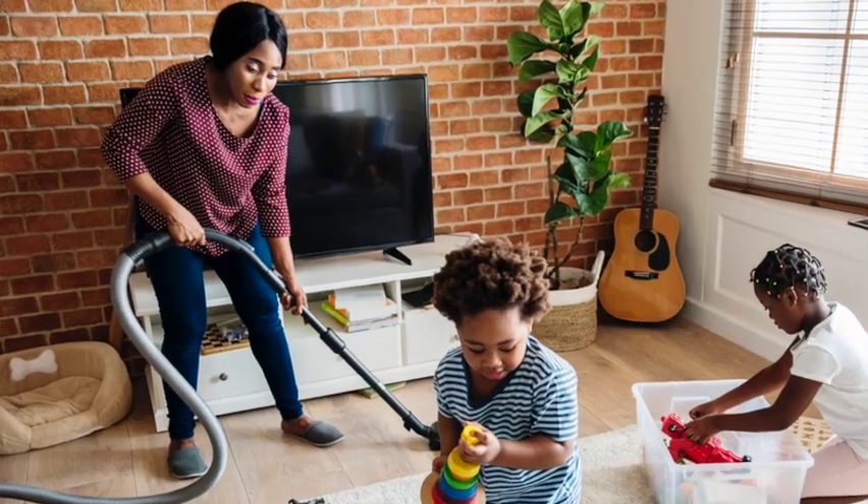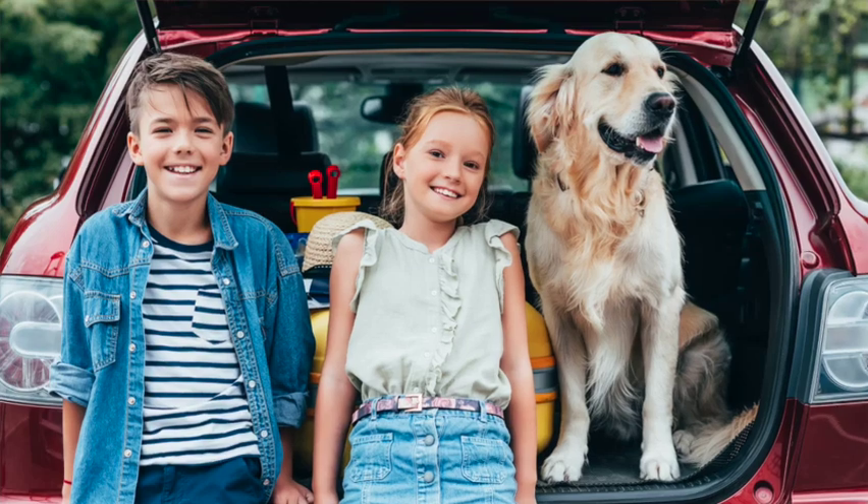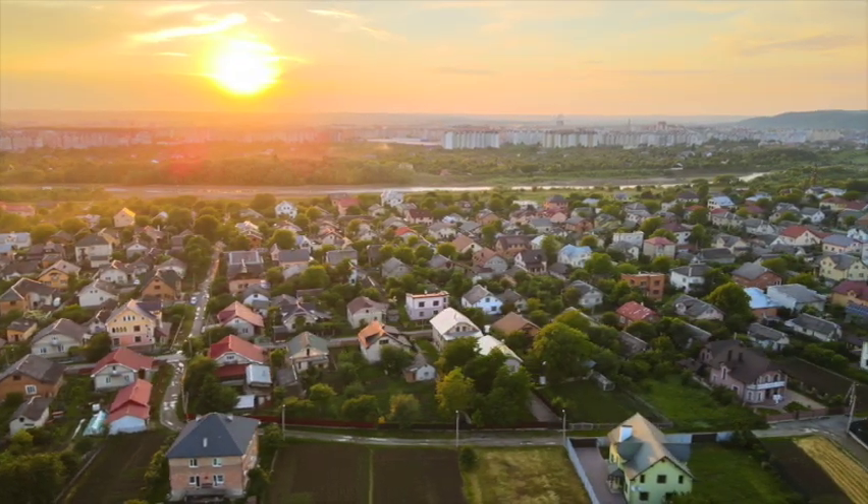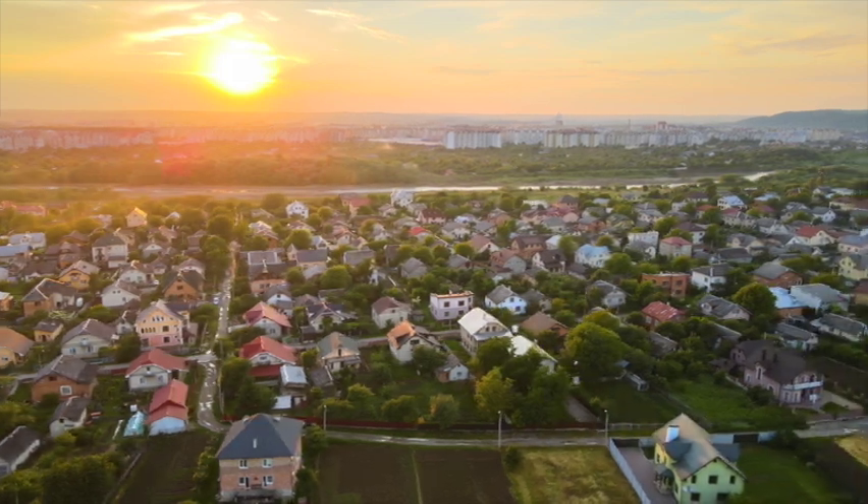Agents usually require 24 hours advance notice — that's for the seller, so they get ample time to get the home ready to show. It can be a lot of work: they need to clean the house and leave, especially if they have kids or a dog. So giving 24 hours notice is ample time. If you're planning to go out on a Saturday and you've seen two, three, or four homes you want to see, let your agent know by Thursday. This gives them plenty of time to contact the seller's agents, schedule the showings, and set up a route.